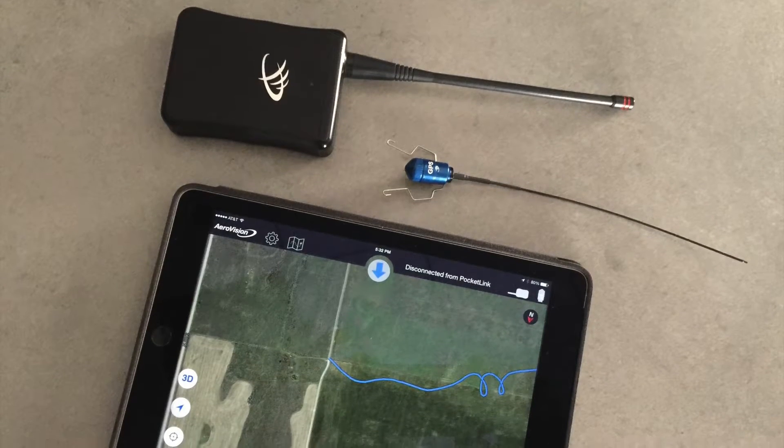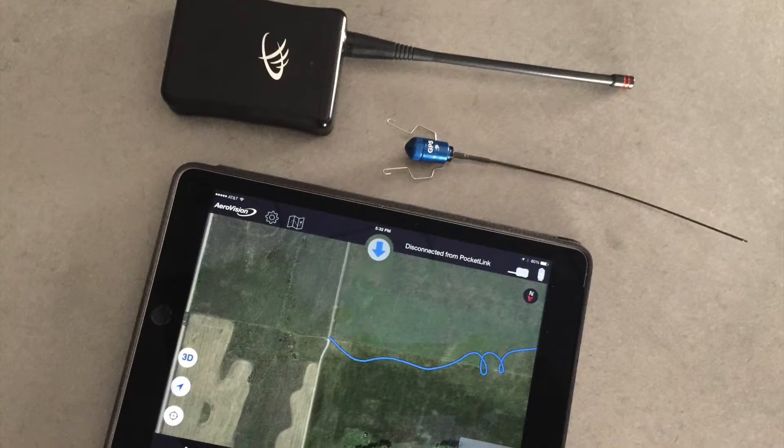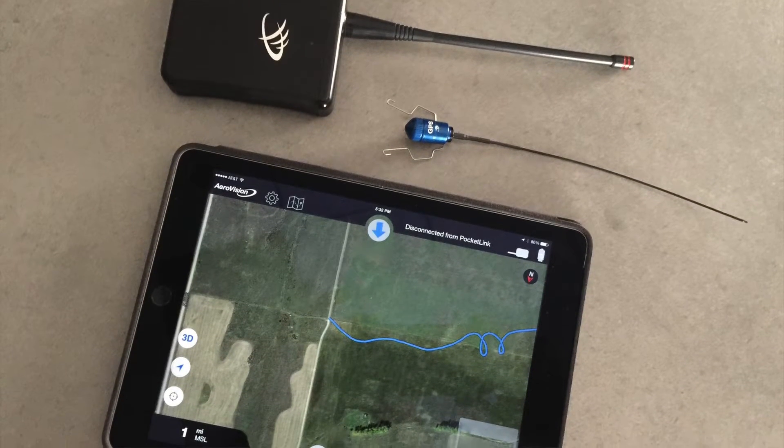Hi, I'm Kevin, Director of Operations here at Marshall Radio Telemetry. Let's talk about the Marshall GPS system, and in particular the Pocket Link, which is the heart of the GPS system. There are three components to the Marshall GPS system: the RT GPS, the Pocket Link, and the AeroVision mapping software.